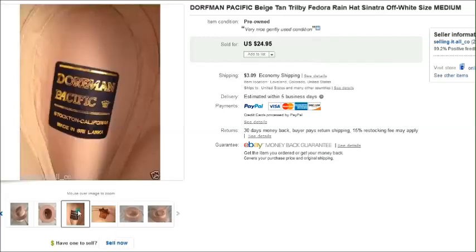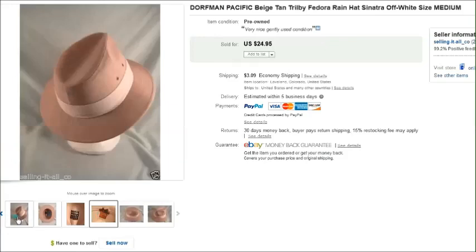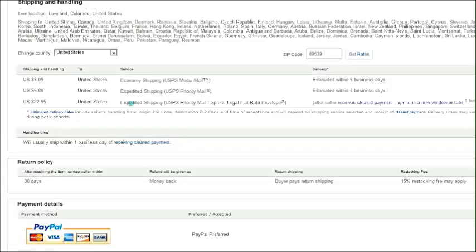We also sold this hat — it's a Dorfman Pacific hat, kind of a Trilby style, maybe a fedora. Really cool. That sold for $25 plus shipping. Unfortunately, I had media mail listed as one of my shipping options and the buyer chose that, but luckily it went first class so it only cost me about 60 cents more than expected, so it wasn't too bad.